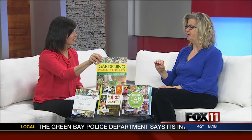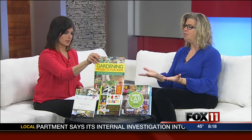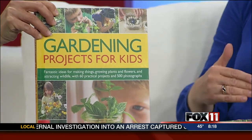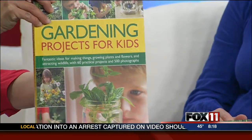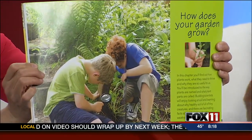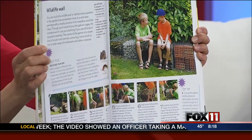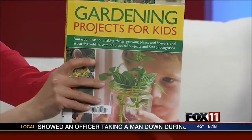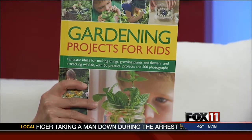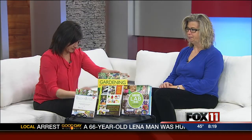Gardening Projects for Kids is ideal for younger kids especially. It has a lot more craft items, big bold colorful pages, so if you have a young child who maybe can't get involved in something more complicated, there's sponge painting, planting seeds — very elementary things. I really like that it also includes some safety tips, which is really important to remember if you're working in the garden with kids.